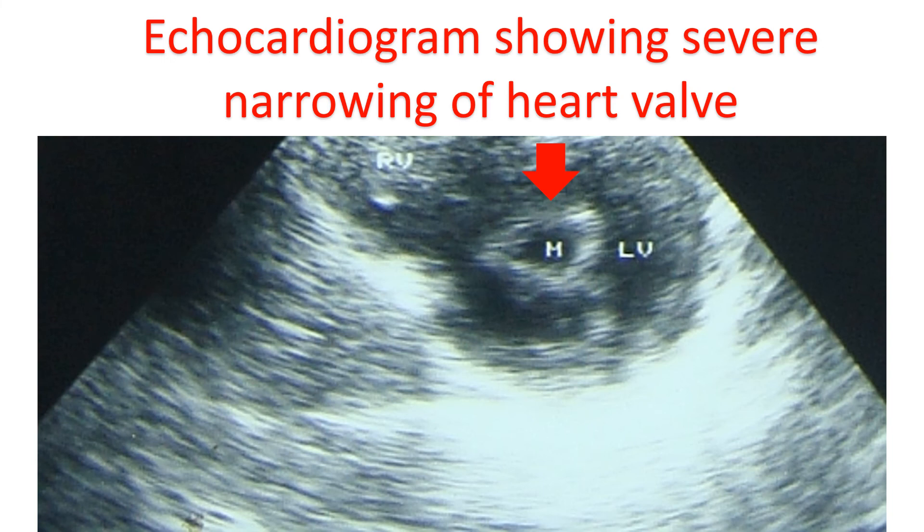Secondary prevention of rheumatic fever is the only viable preventive strategy. Secondary prevention is prevention of recurrence after an episode of rheumatic fever has occurred, because recurrent episodes cause more damage to heart walls. It is achieved by regular use of appropriate antibiotics as periodic injections or daily oral medicines for a very long period, decided based on whether there was involvement of heart walls during the initial episode and whether residual damage is persisting.